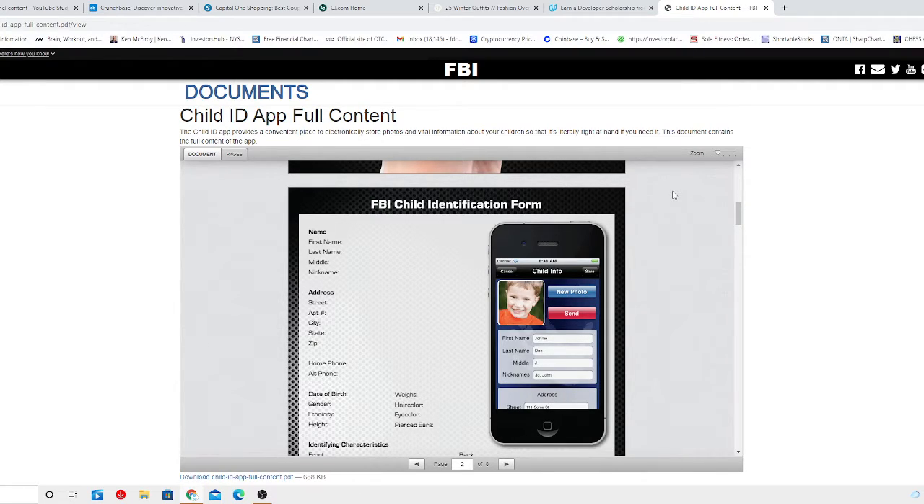Something else you need to know is that the FBI is not collecting or storing any photos or information that you enter into the app. That's something really important to know. You might be wondering, 'I'm not going to put my child's picture into the FBI database so they know more information about my family.' But no — all data resides solely on your mobile device unless you need to send it to the authorities.